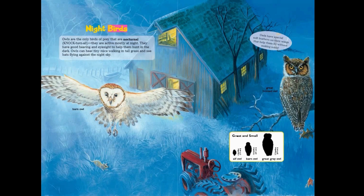Night birds: owls are the only birds of prey that are nocturnal — they are active mostly at night. They have good hearing and eyesight to help them hunt in the dark. Owls can hear tiny mice walking in tall grass and see bats flying against the night sky. Owls have special soft feathers on their wings that help them fly without making noise.